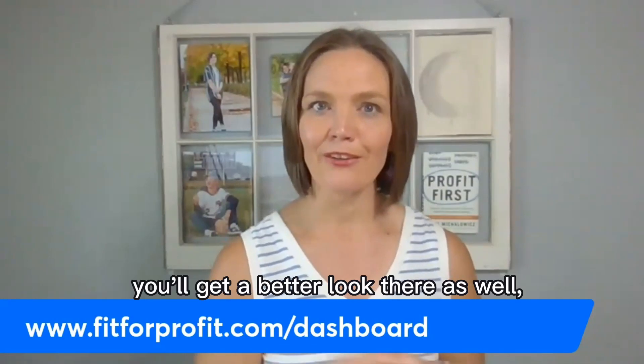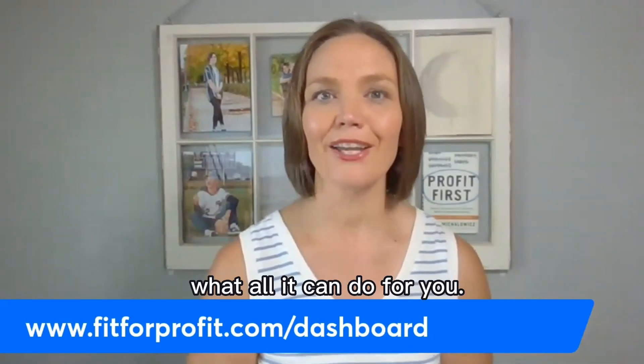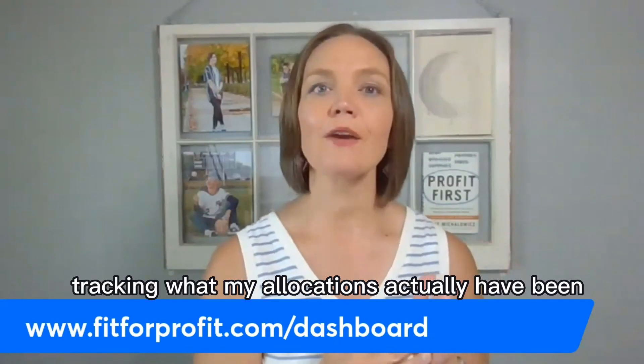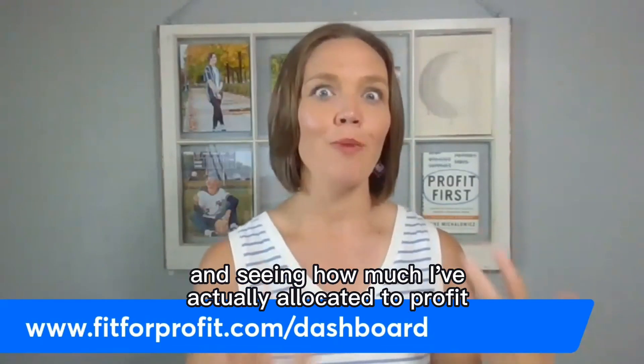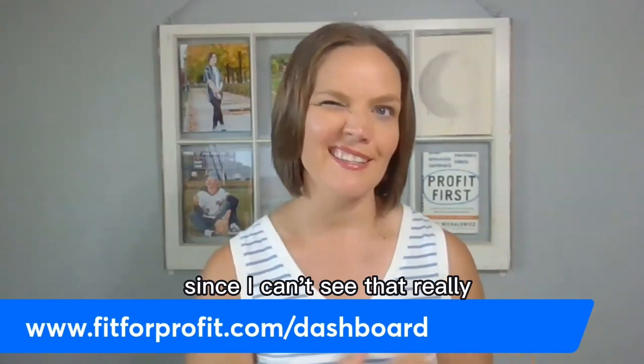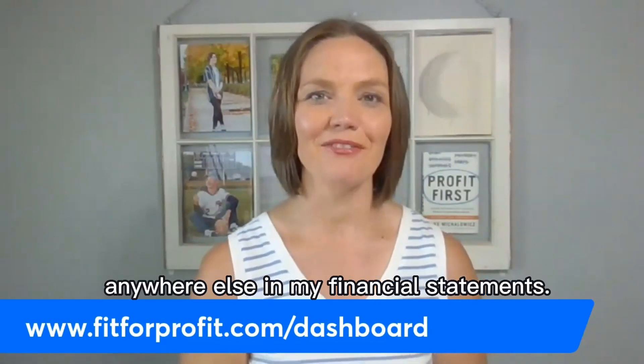You'll get a better look there at what it can do for you. But like I said, my favorite part is tracking what my allocations actually have been and seeing how much I've actually allocated to profit and owner's pay, since I can't see that really anywhere else in my financial statements.